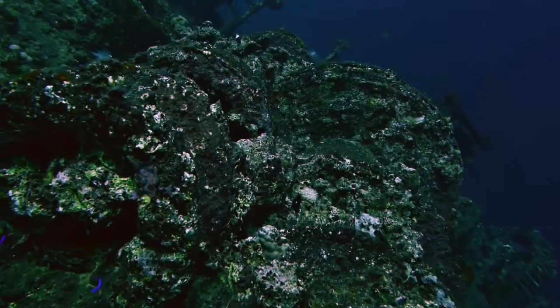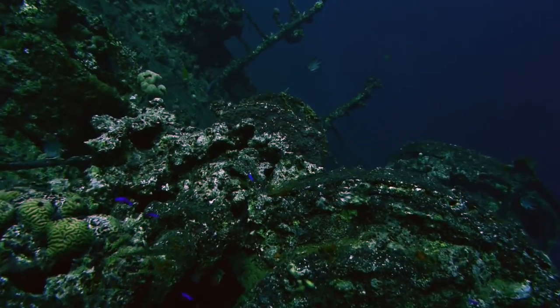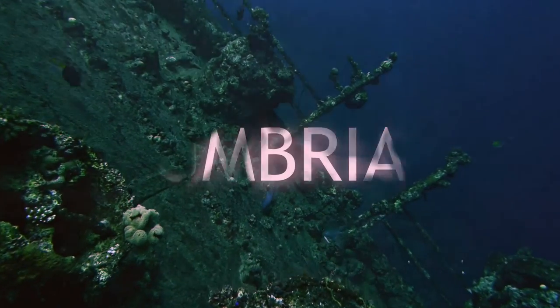Not far away from the entrance of Port Sudan, divers find a wreck that belongs to the most famous ones in the whole Red Sea. Its name is Umbria.